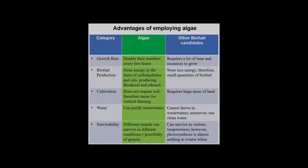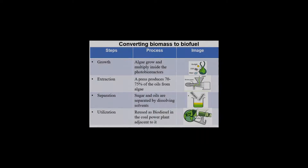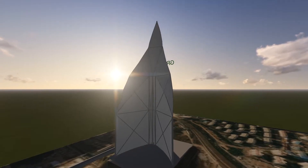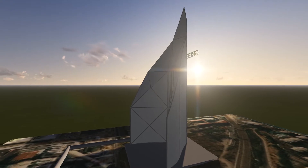Algae uses carbon dioxide, wastewater from nearby sewage systems which is abundant in nutrition, and finally sunlight which is abundant in the region and for which our architecture has been specially designed. The remaining algae is converted to ethanol due to its high starch content, and then the fuels are essentially redirected to the power plant, creating a closed-loop carbon cycle.